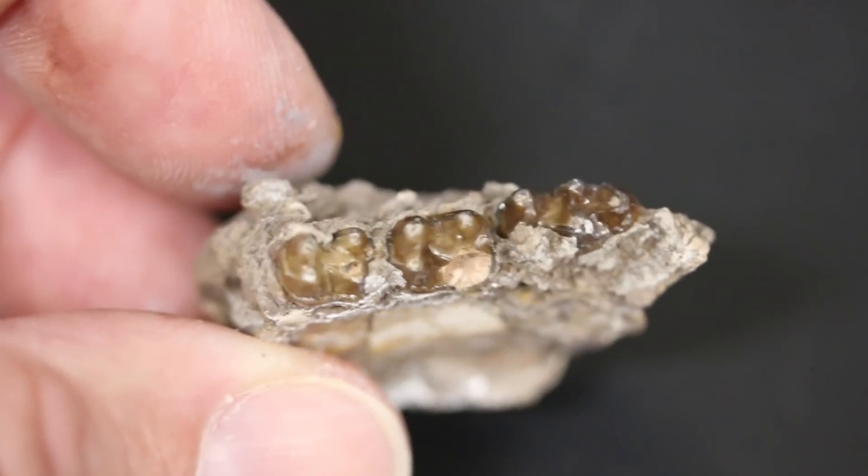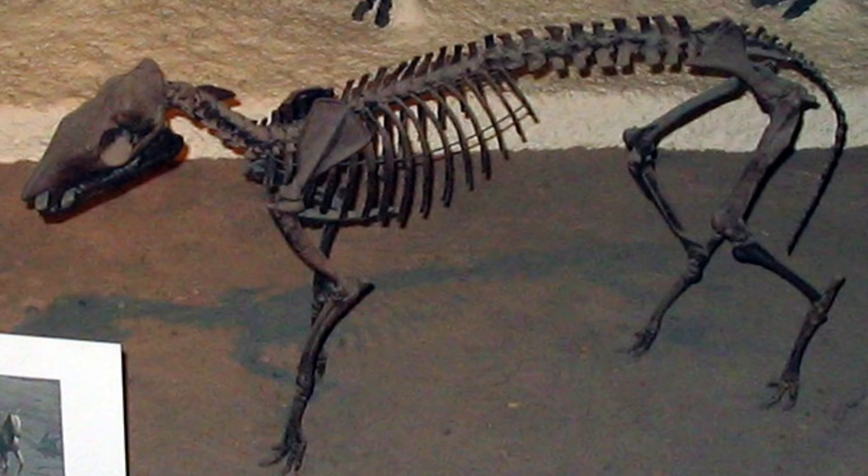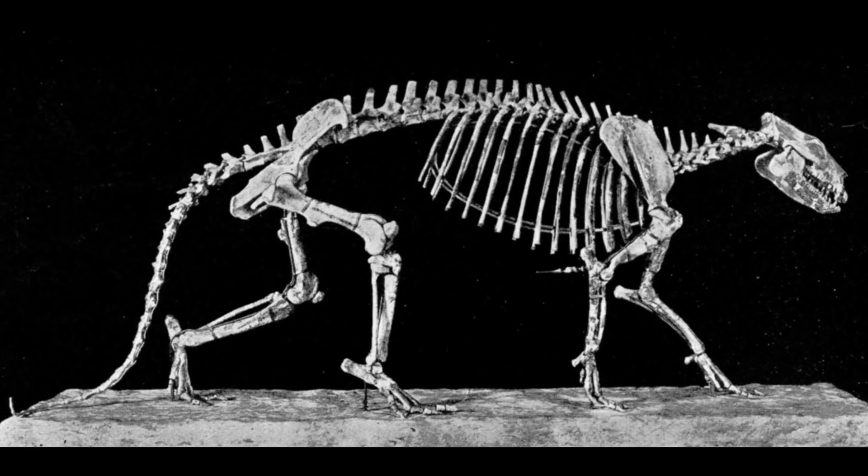The oldest fossil horses are found in the lowermost strata of Eocene rocks dated around 55 to 50 million years ago here in North America, and appear to have evolved from a group of primitive ungulate mammals referred to as condylars — in particular a diverse group called the Phenacodontids.